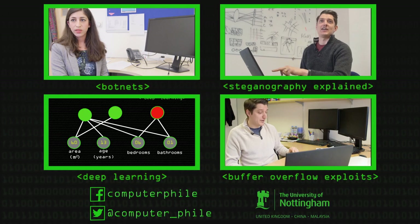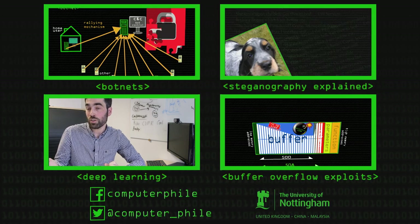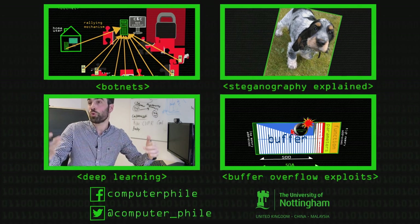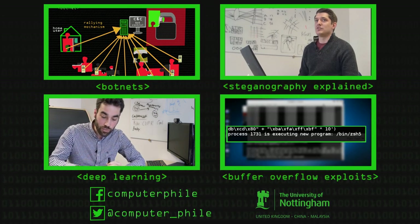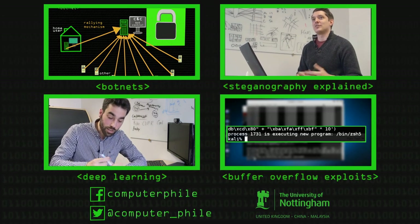I can tell that something's changed because I've got the original and the new steganographic image with me. But if I just sent out an image of my dog and never sent out the original that the camera took, no one's going to know that it's been imperceptibly changed because they haven't got a reference.